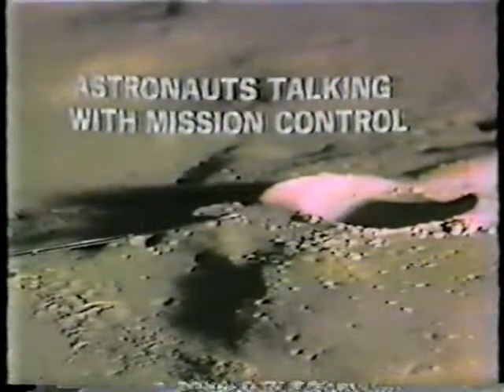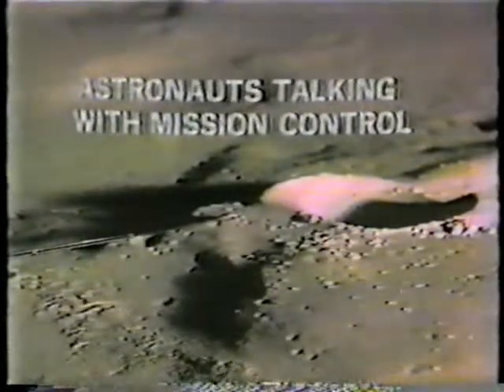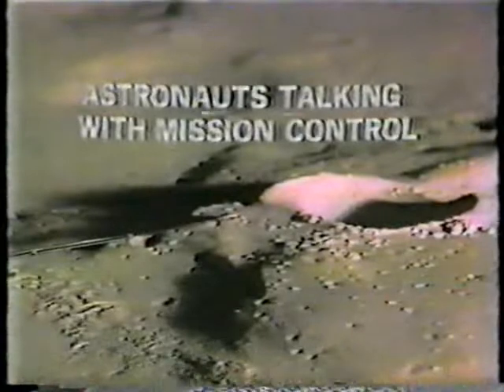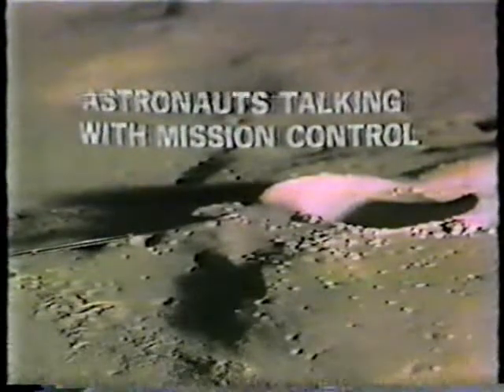I'll document our progress going to the top of Cone Crater. Roger, copy. The reference to carrying the MET up to the ridge of Cone Crater — the backup crew is here at the Capcom console, and apparently they had a bet on pre-flight.